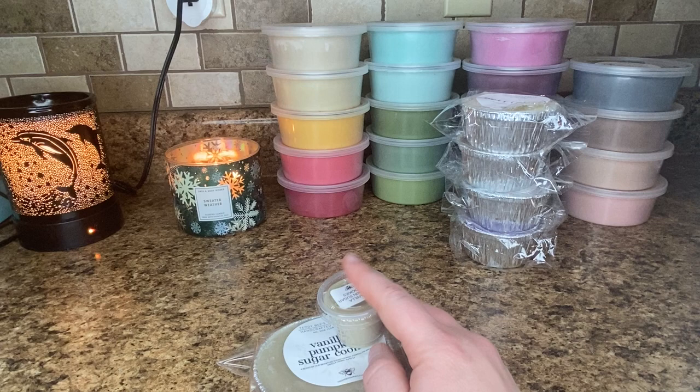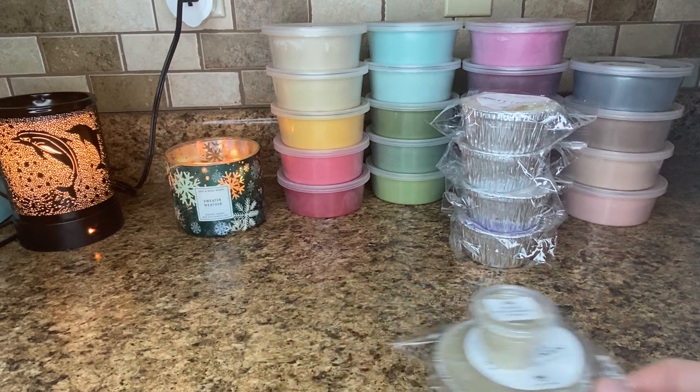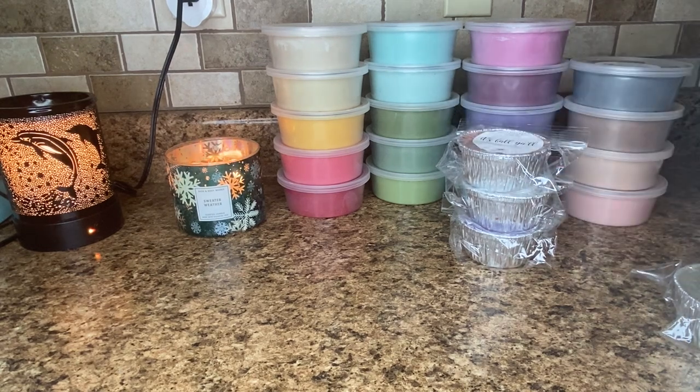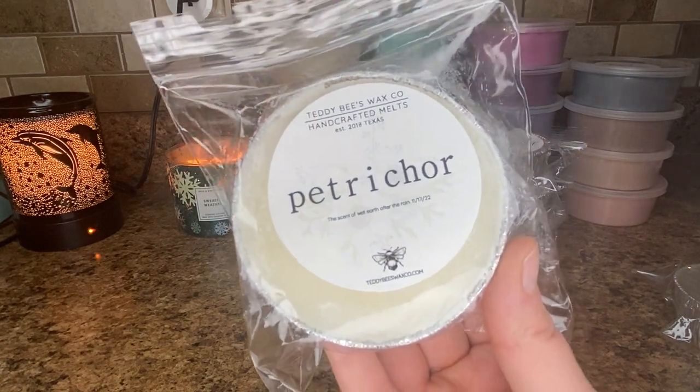You guys, seriously, when I was making this order I felt like I blacked out because you know how the Teddy B's ready to ships are just so incredibly insane. So I had to remind myself honestly of what I bought. This next souffle is one that I really wanted — it was an additional pour in very limited quantities and it was in my very first order.